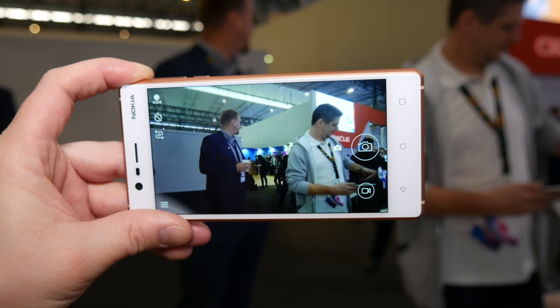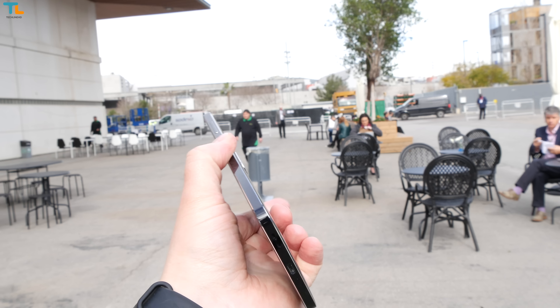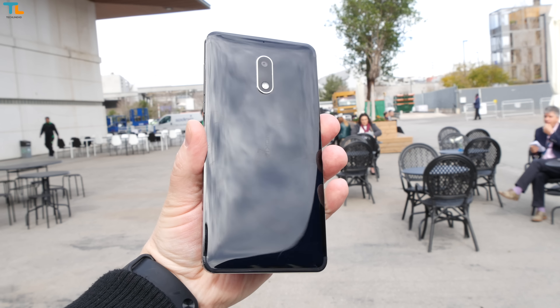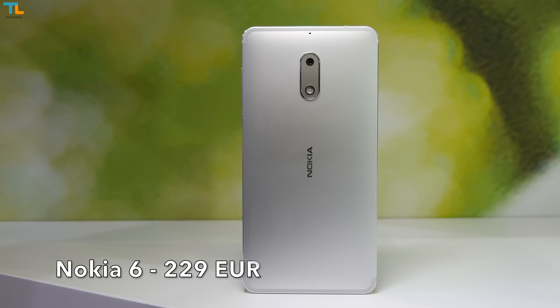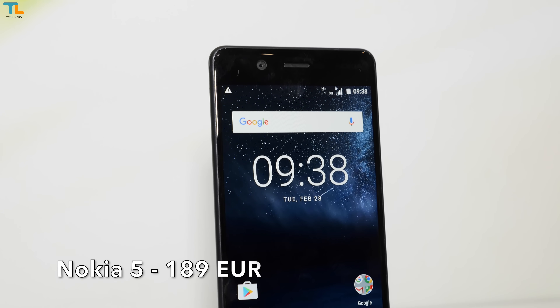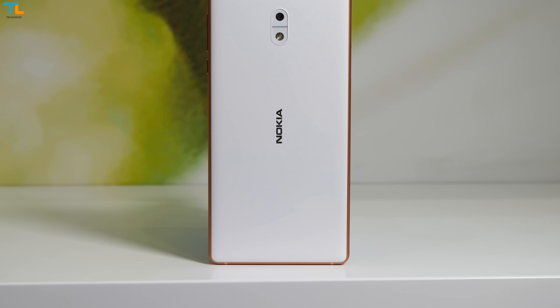You can expect the new Nokias to be available sometime in Q2 of 2017 and the prices are actually quite appealing. The Nokia 6 will retail in Europe starting at €229, the Nokia 5 will start from €189, while the cheapest Nokia 3 will cost just €139.